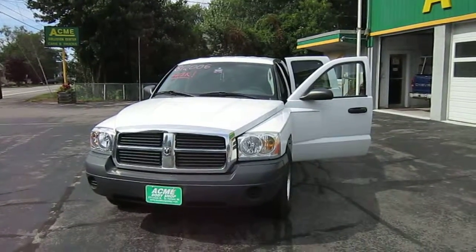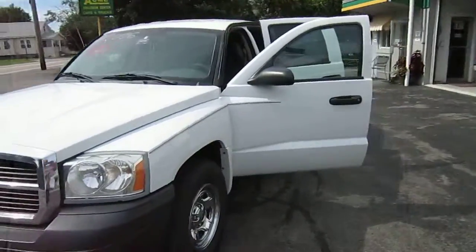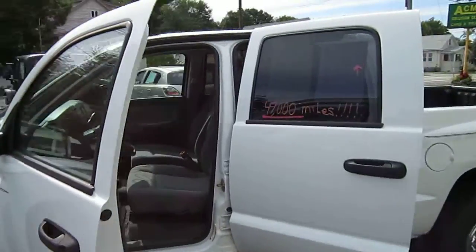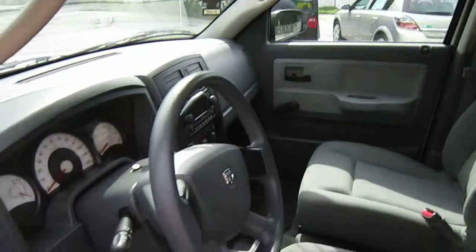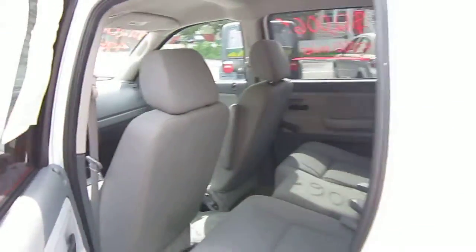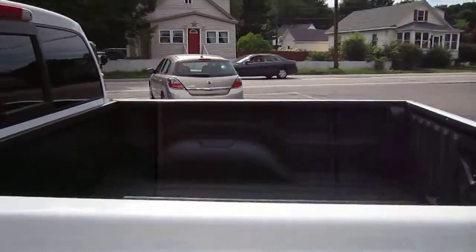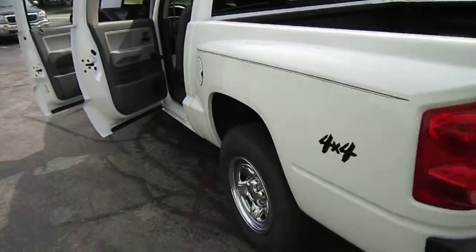Hello, this is our 2006 Dodge Dakota Crew Cab. This is the great white deal here at Acme Body Shop with only 47,000 miles on it. It is big, it is clean, it has plenty of room for a family as you can see. It would make a great work truck as well, Rhino Lines, and simply just an all out great deal.